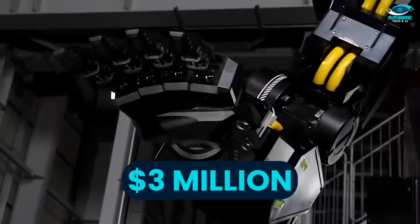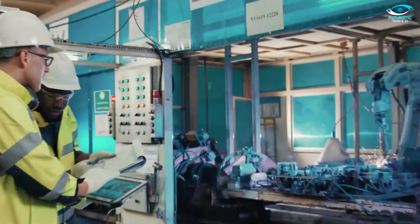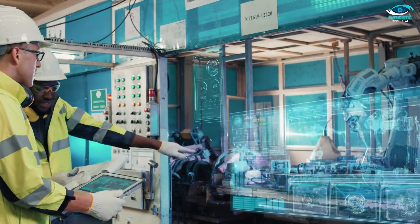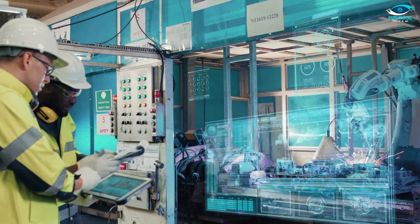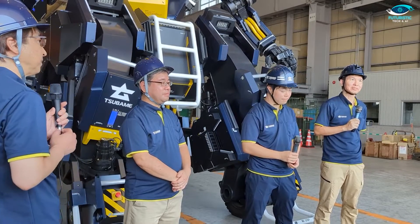Archax comes with a hefty $3 million price tag. It's a substantial investment, no doubt, but there's a reason behind it. This cost is justified by the extensive research and development that went into creating Archax, as well as the cutting-edge technology used in its construction. This isn't just any robot — it's a testament to human achievement in engineering and robotics.